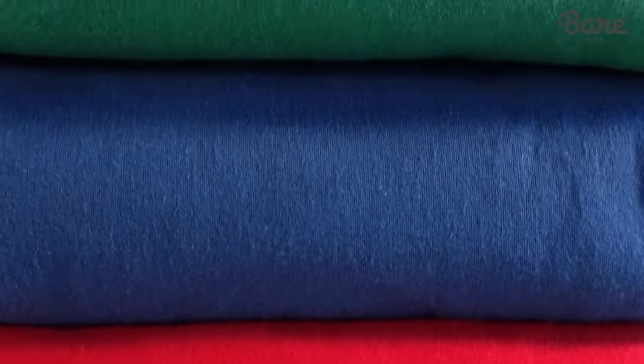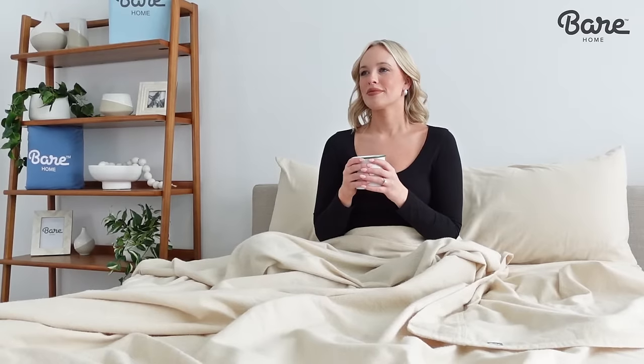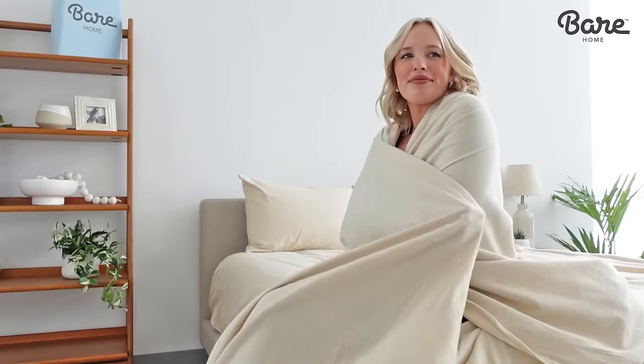These soft and cozy sheets are made from 100% double brush cotton to make sure you stay warm all night long. When the weather turns cold, nothing beats curling up in a cozy bed surrounded by snuggly flannel.